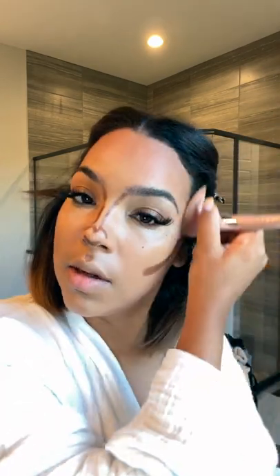Their contour stick is so creamy and nice, so if you like a really creamy effortless contour that's also a really good one. It honestly comes out more like a concealer consistency in my opinion, even though it comes in a stick — it's really really creamy. This is the one I usually use all the time and it's in the color No Limits Courage.